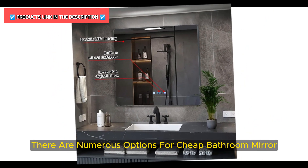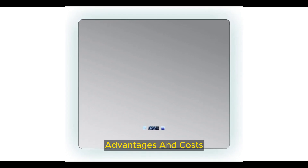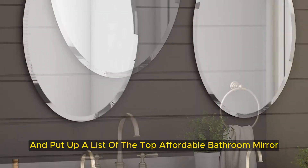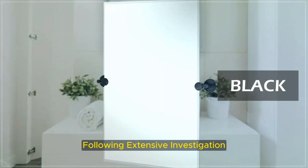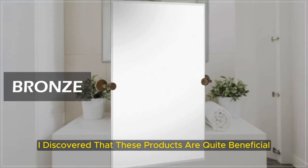There are numerous options for cheap bathroom mirrors, each with unique features, advantages, and costs. I conducted a ton of research, read a ton of reviews, and put up a list of the top affordable bathroom mirrors from trustworthy manufacturers to help you make an informed choice. Following extensive investigation, I discovered that these products are quite beneficial for persons like you.